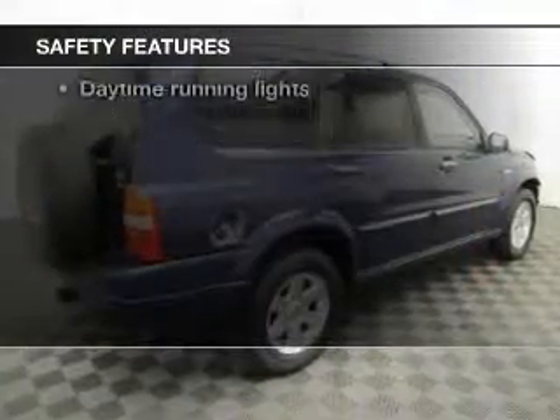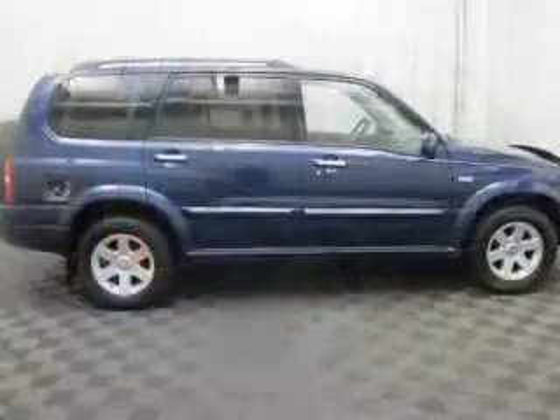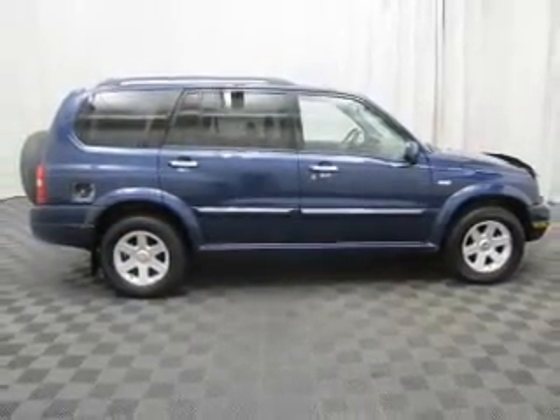If safety is a high priority, rest assured knowing these top safety components are included. Front ventilated disc brakes, passenger airbag, daytime running lights, independent suspension.